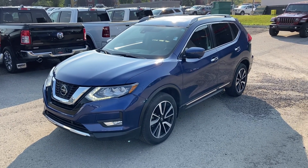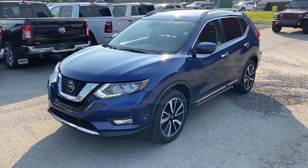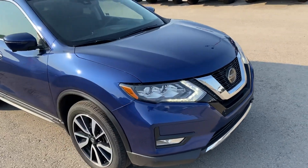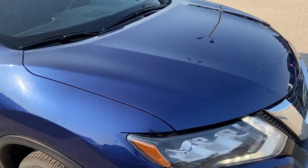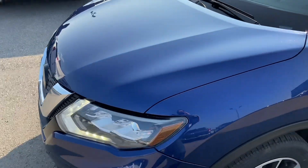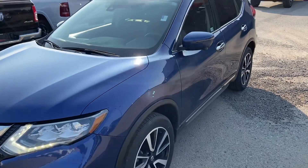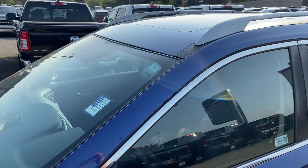This is our 2020 Nissan Rogue, stock number 230064A. We just received it back from the shop that did the cosmetic hail repairs on it. Walking around looking at the hood, there's nothing visual as far as dings or nicks or any unrepaired damage. The front panels have all been replaced, and we still have to do a full detail on it.